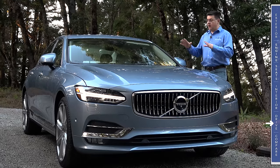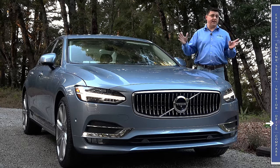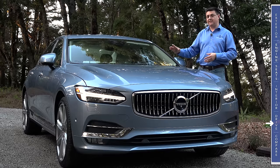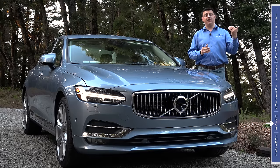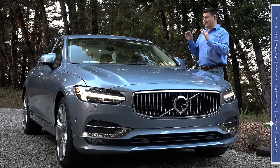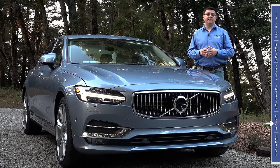Saying that Volvo is obsessed with safety is putting things mildly. Not only does the S90 get all of Volvo's latest safety gadgets, the vast majority of them are standard in every model. That includes Volvo's latest City Safety system, which will autonomously brake the car if it thinks you're going to run over pedestrians, cyclists, other cars, or cars coming head-on in left-turn situations. For 2017, the S90 will also detect large animals like moose, elk, and deer.